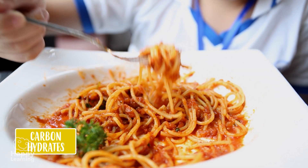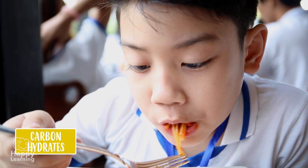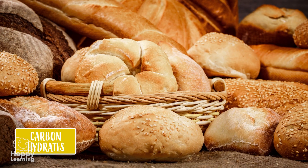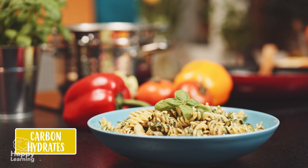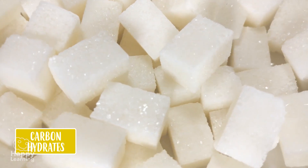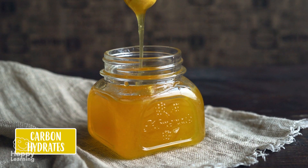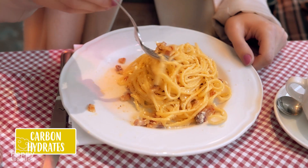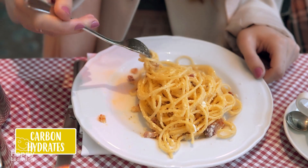Carbohydrates also provide us with energy, but less than fat. Bread, potato, pasta, and some sweet foods such as sugar or honey provide us with a lot of carbohydrates. These foods can be eaten more than fats — they can even be eaten every day!